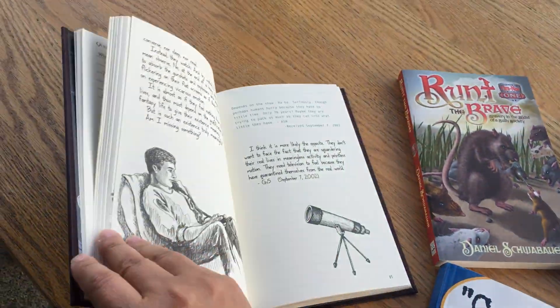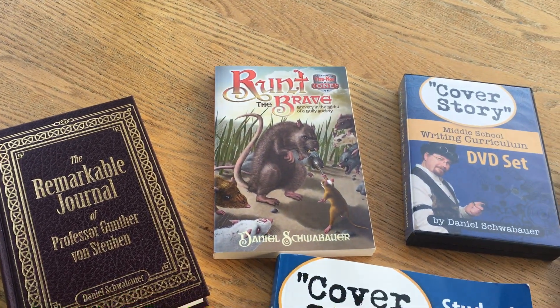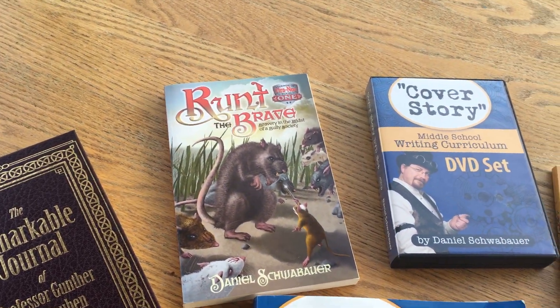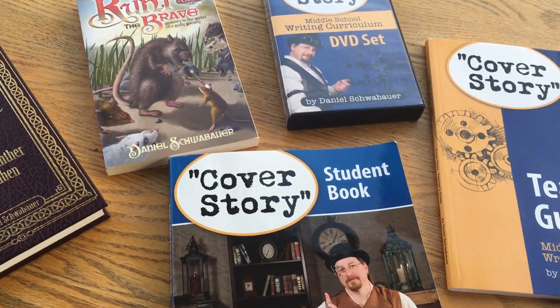My son very frequently forgot to do the journal, and there's also a book to read. He told me he has no idea when he was supposed to read it, so he never did. So clearly not integral, although he will be reading it starting next week.